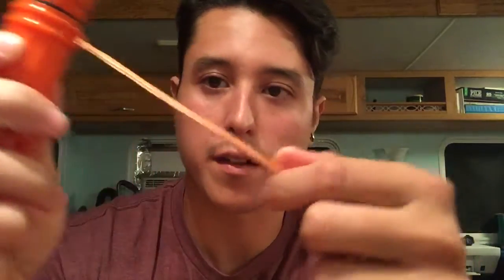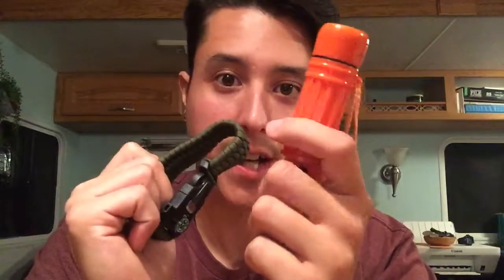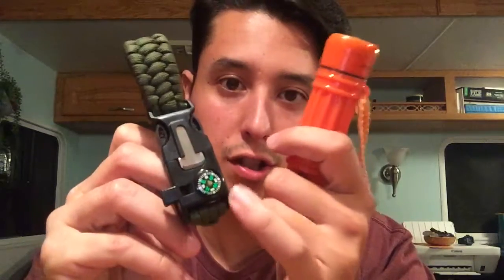The second feature is the compass — that's a must right there, and it actually works. Compared to the one I got on my bracelet, I've actually had this thing way longer. For some reason that bracelet one just stopped working. So right off the bat: feature one, the whistle; feature two, a compass — also a must.